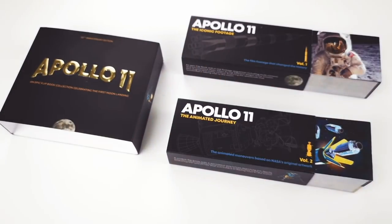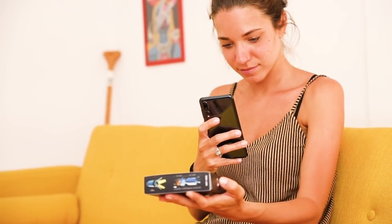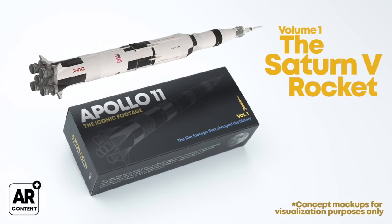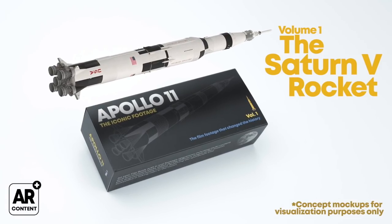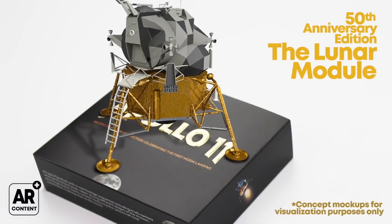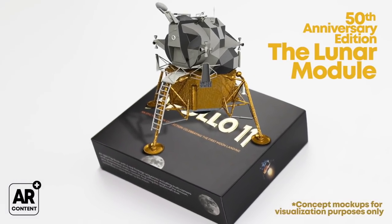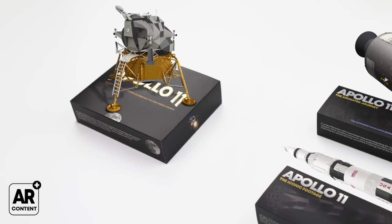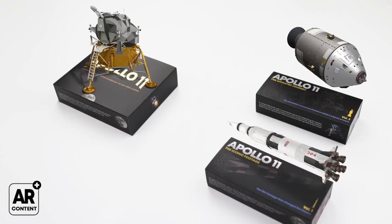But there's more. Each flipbook comes with an augmented reality feature that we will develop specifically for this purpose. On volume one, you'll see the powerful Saturn V rocket. On volume two, the command and service module. And when both are packed together, the mighty lunar module appears in all its glory. Each of these 3D models will incorporate extra detailed information on the technical specs of each spacecraft.